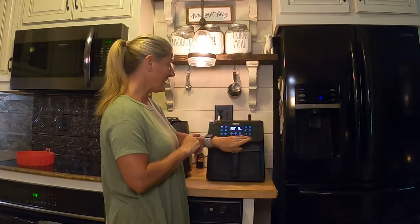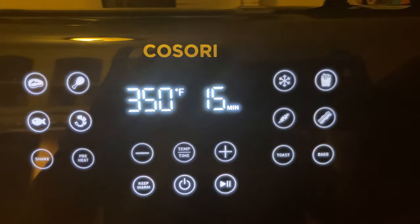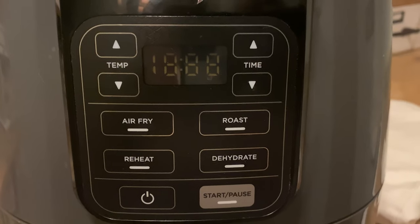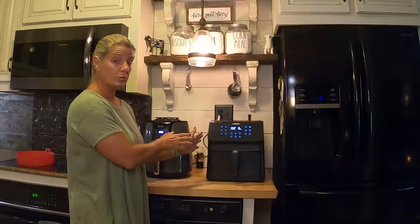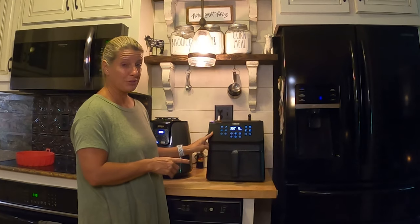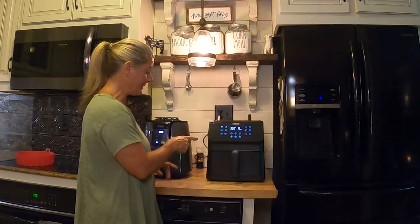The Kosori has all kinds of modes — I haven't played with all of them yet, but it has toast, bake, and a preheat mode. With the Ninja, to preheat it I just have to add extra minutes, whereas the Kosori will actually preheat before the cooking time starts counting down. I love both of these very much, but after getting the Kosori there are so many things I like more about it.